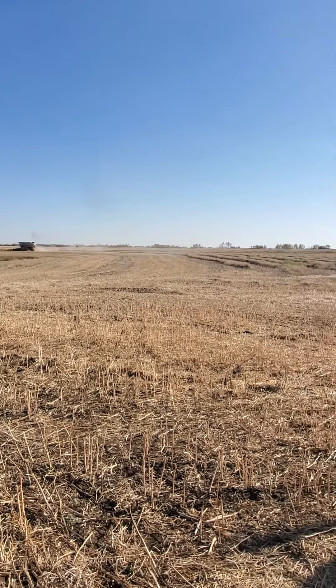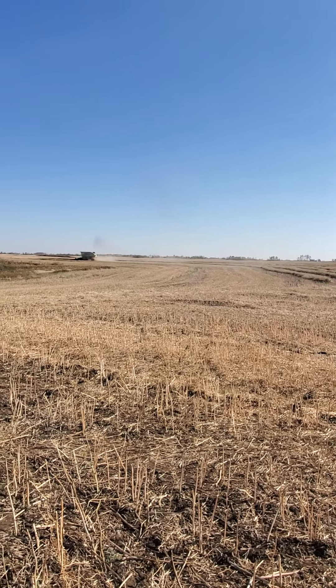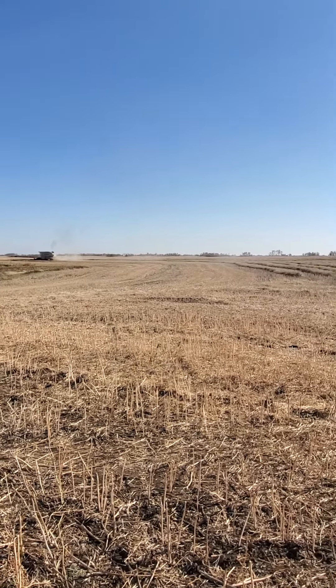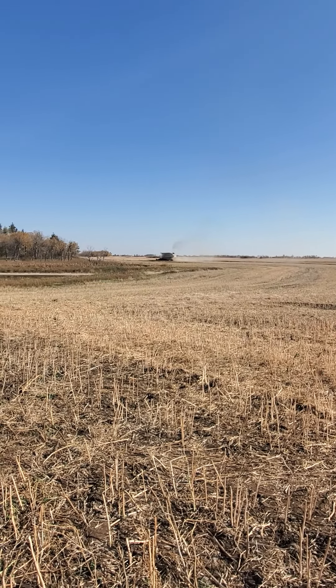Alright, it's pretty well day one of canola harvest. I'm estimating it's probably three, four more days on this field. We'll see how it goes. Talk to you all later, bye for now.